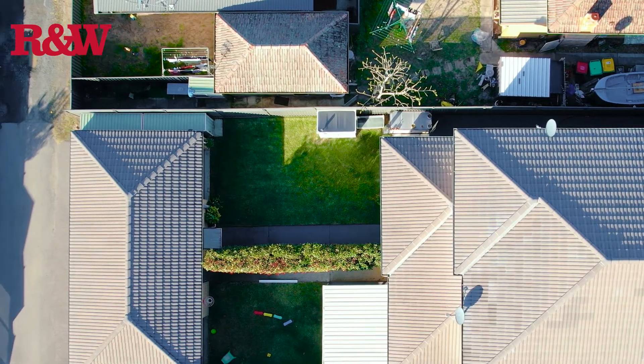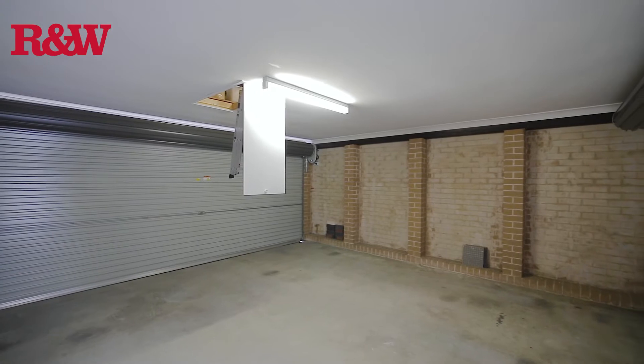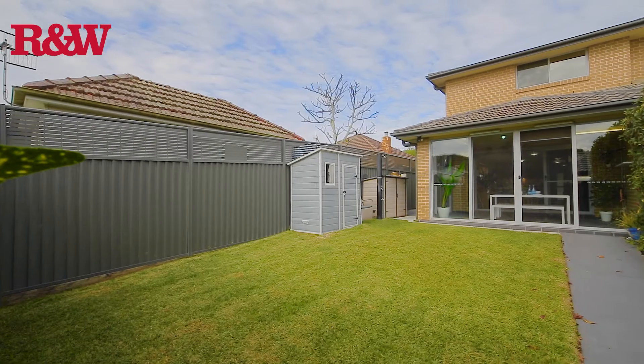At the back and accessible from the rear lane is this standalone drive-through double garage, with a lovely courtyard in between. This townhouse is packed with amazing features.